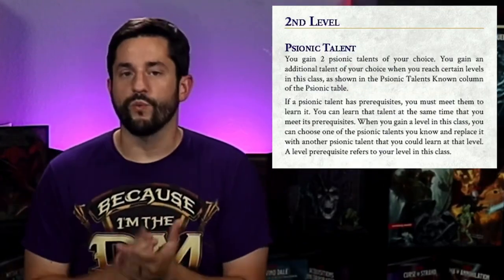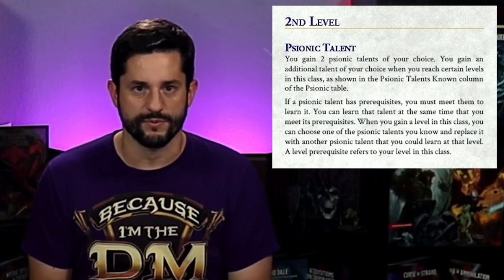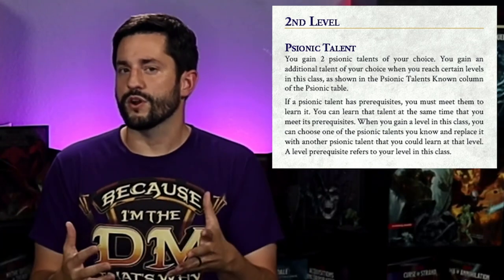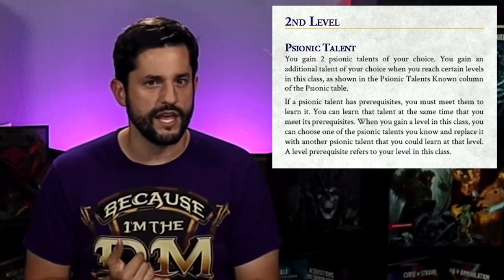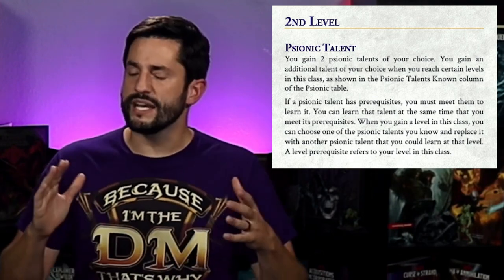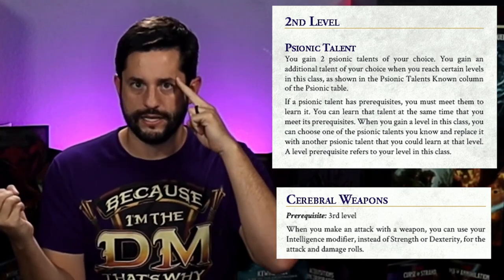Which brings us to level two: psionic talents. In this PDF there are 61 different psionic talents — I'm not messing around. This is a super customizable thing. I really love giving a lot of customizable options at level two, similar to the warlock's approach of letting players customize the type of class they want to be, beyond just picking a subclass. Here are a couple of my favorites: Cerebral Weapons lets you create psychic energy weapons with your mind — lots of unique properties, and after you attack, the weapon vanishes. There are also talents for psychic lightning in different ways, kind of like casting spells but using your psionic dice, and other talents connect together almost like a talent tree.